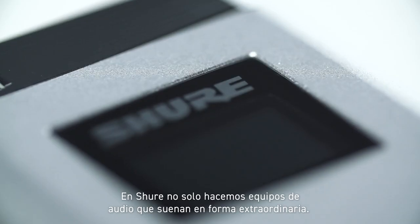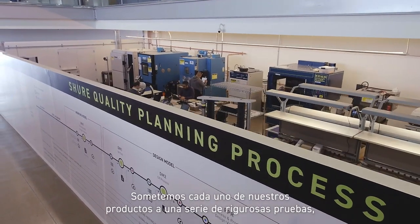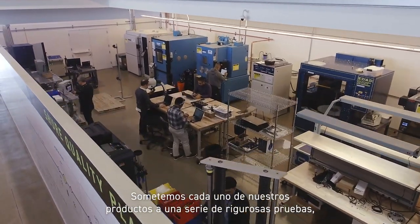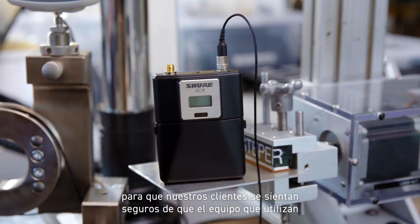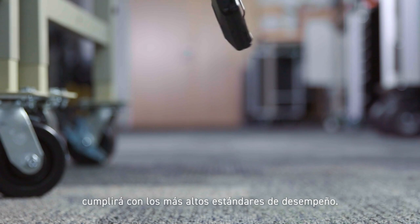At Shure, we don't just make audio equipment that sounds extraordinary — we subject each of our products to a series of rigorous tests so that our customers can feel confident that the gear they use will meet the highest standards of performance.